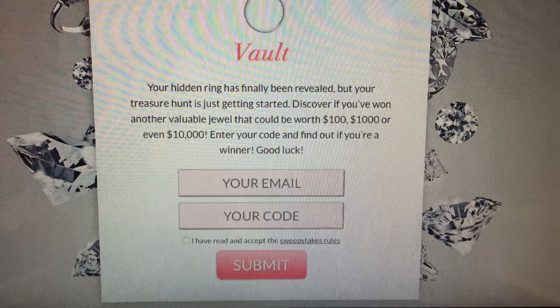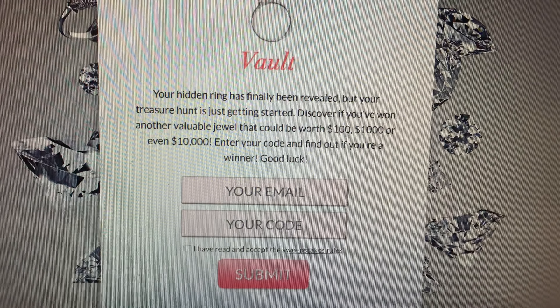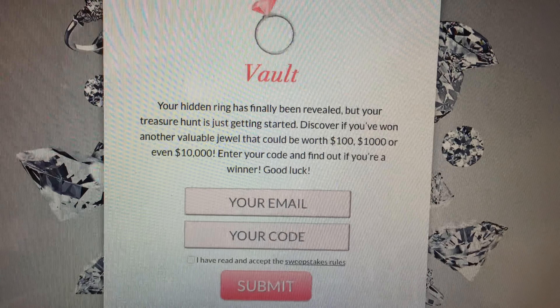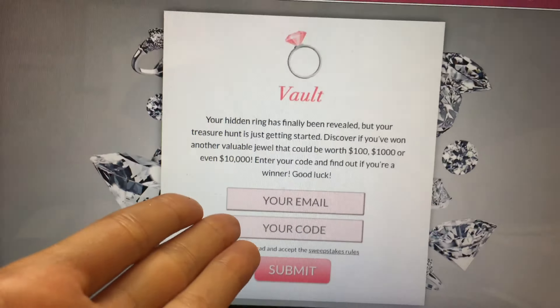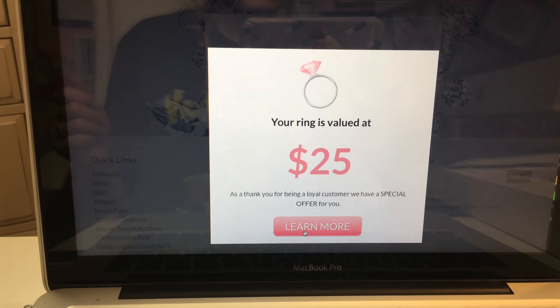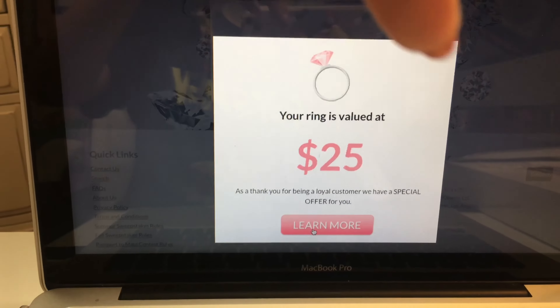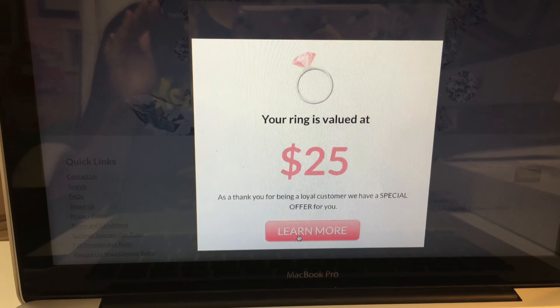The vault says: 'Your hidden ring has finally been revealed, but your treasure hunt is just getting started — discover if you've won another valuable jewel that could be worth a hundred, a thousand, or ten thousand. Enter your code and find out if you're a winner.' You put in your email, put in your code, hit submit — and voila! My ring is $25! So all three rings I got were $25. If you want to see the other rings, click the link below — I have a great video showing my candle and how I got the ring out of my other bath bomb.